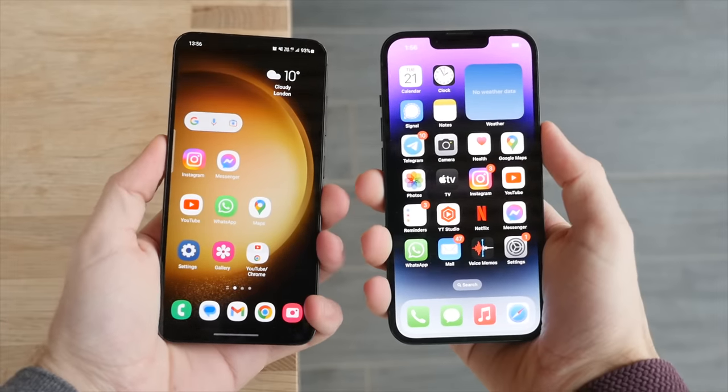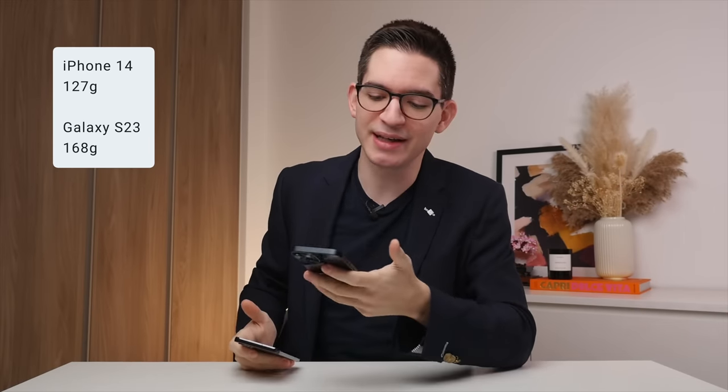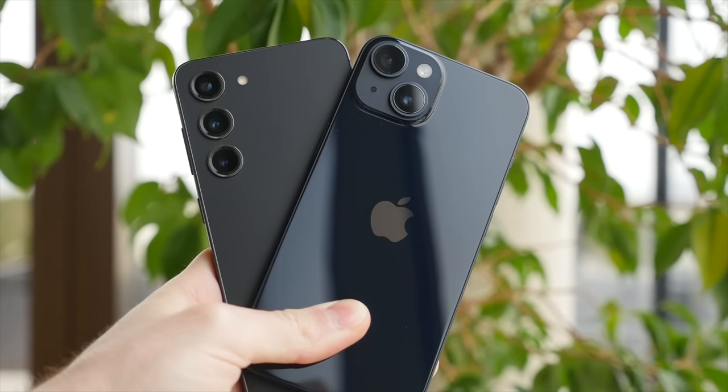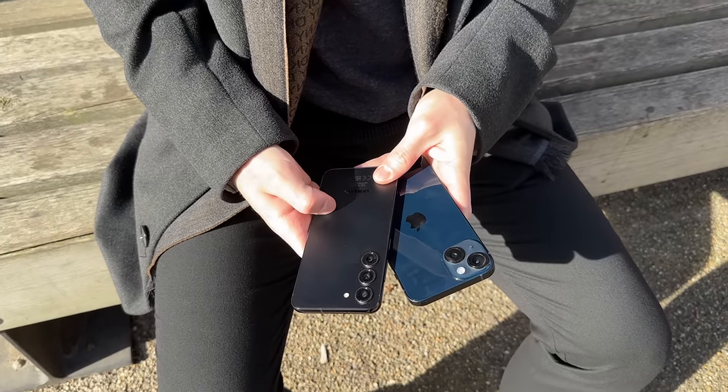When it comes to the weight, they are very similar, though the iPhone 14 is a little bit heavier and you do feel this in the hand — I would say the 14 feels just a little bit more dense, which I happen to like. In terms of water resistance, both phones are IP68, meaning you can confidently use them out in the rain and even go swimming with them. Ultimately, these are both two really good looking phones, but I'd say I slightly prefer the design of the S23.